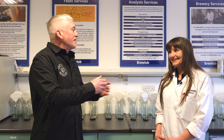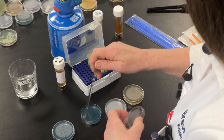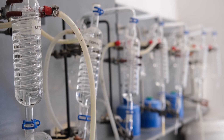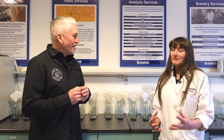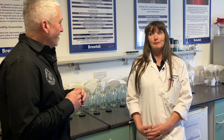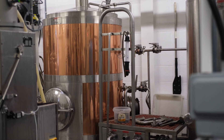Let me introduce Allison from Brewlab. Allison, can you tell me your role here and a bit more about what Brewlab does? I started here 24 years ago and I've always worked in laboratories. I started at 16 at Vaux Brewery in Sunderland, which was the original brewery, and worked in the laboratory for 17 years. I started as a technician — my main role was crawling about the whole brewery taking samples and taking them back to the lab for processing.